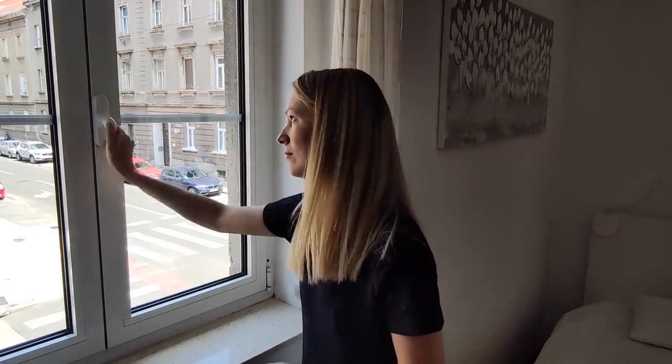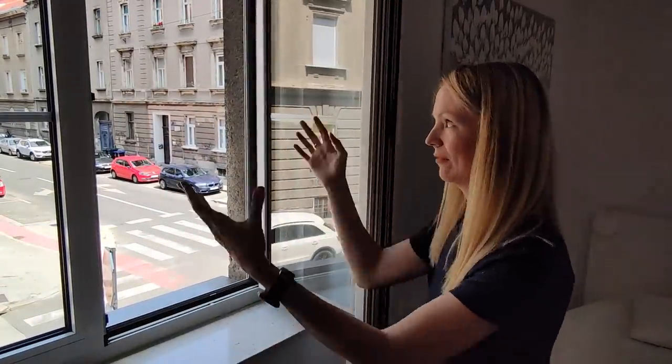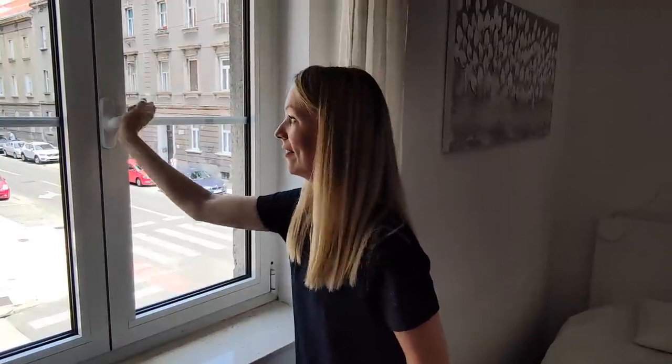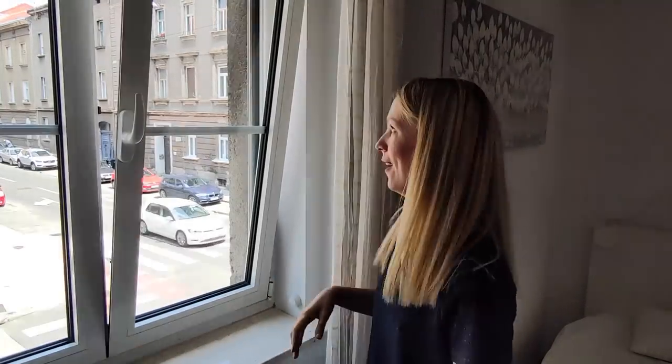One thing I really love about Croatian homes is the window system. First, how they open is great — you can just turn the handle and open it up fully. Both sides can open and you just have a big open space to get a lot of fresh air in. If you want a little bit of air but not too much, you can turn the handle up and pull out and it just lifts out a little bit so you get a nice draft or breeze going through.